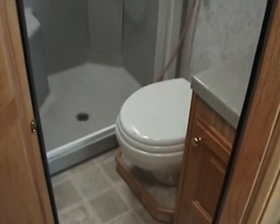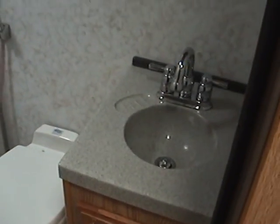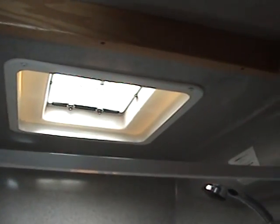Next to the rear kitchen is the bathroom area. The bathroom contains the toilet, a bathroom sink, a mirror, some overhead storage, and a good-sized shower with a pull-across shower door and a little vent for letting lots of light into the shower.